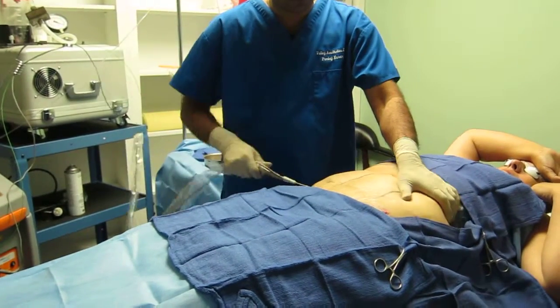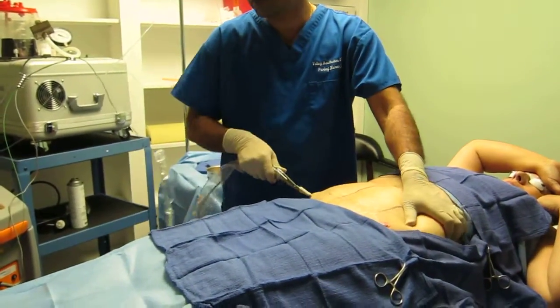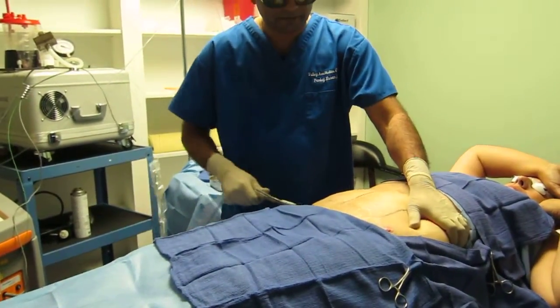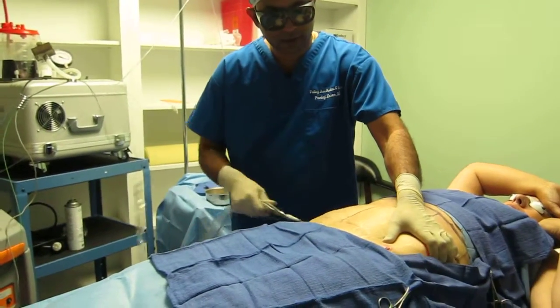The whole procedure can take several hours from preparation to finish, about four hours. Patients do feel some soreness and they need to be on medication.